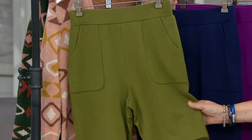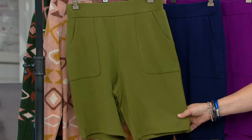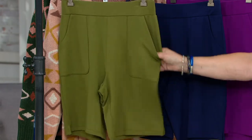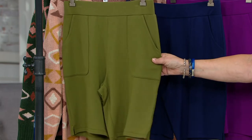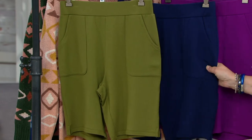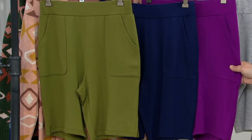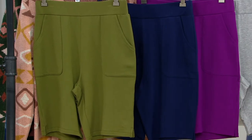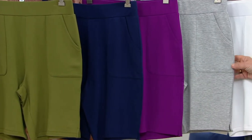Look at this cute silhouette in this wonderful French terry — the more drapey, rayon and spandex French terry, not the cotton and spandex. So these are really going to look nice on. We also have the matching cardigan coming up next. Colors include Jungle Olive, navy — most popular so far — bright plum, light heather gray, and white.